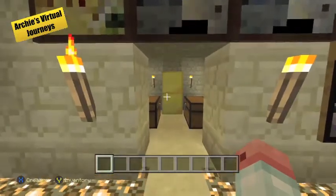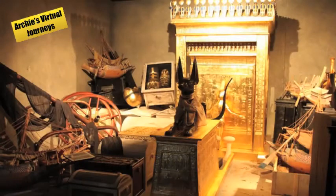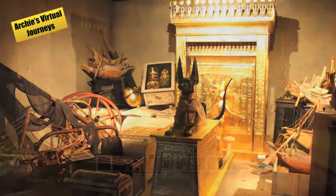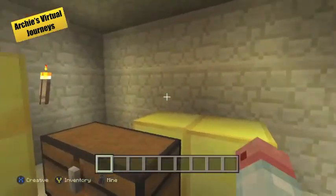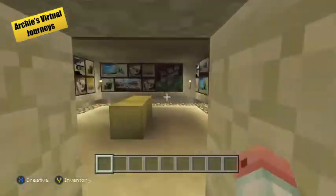The treasury had a wooden shrine covered in gold. Inside it were Tutankhamun's canopic jars, containing his lungs, intestines, stomach and liver. There were also 14 boats in this room to sail Tutankhamun to the afterlife.